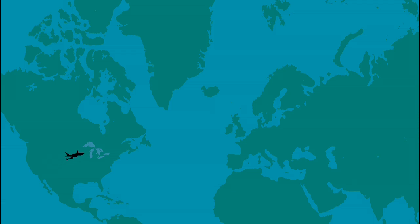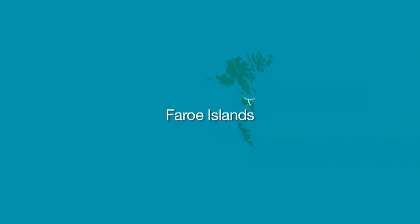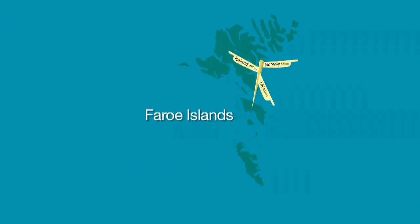That's why amateur astronomers like me are traveling to the March 20 eclipse in the Faroe Islands, far out in the North Sea, hundreds of miles from Iceland, Norway, and the U.K.